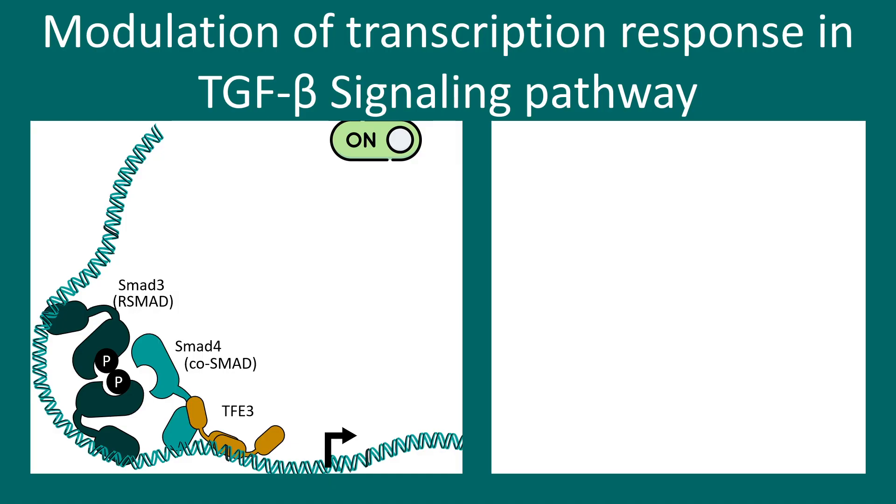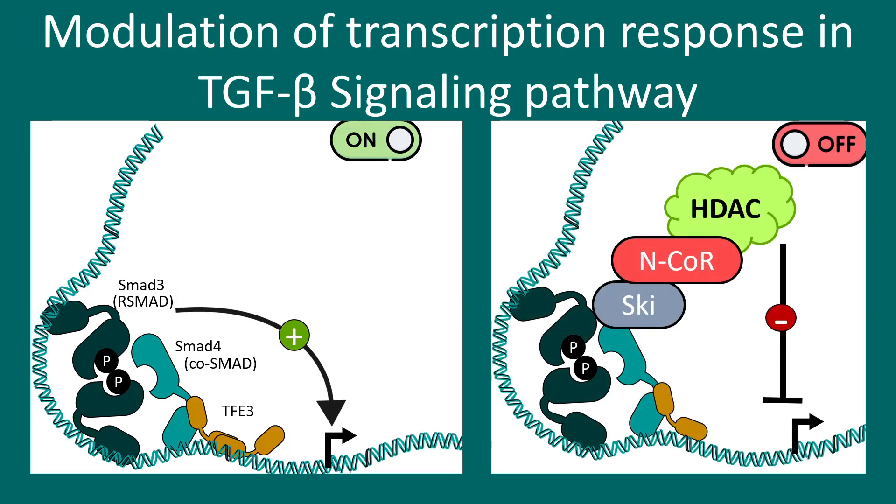There are different on and off mechanisms in this signaling pathway. In the 'on' configuration, SMAD3 and SMAD4 interact with transcription factor TFE3, which positively regulates transcription initiation of nearby genes. In the 'off' configuration, SKI attracts N-CoR and HDAC complexes, leading to histone deacetylation and heterochromatinization of the promoter region, thereby switching off the TGF beta pathway.